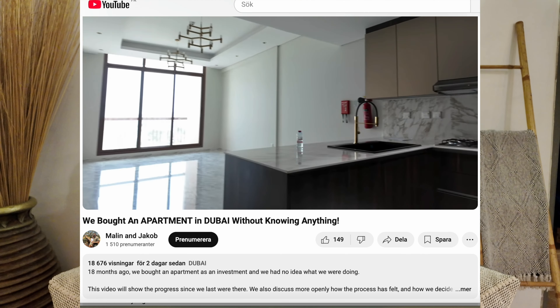In this video we're going to cover what an off-plan property is and what a ready-made property is. If you haven't seen our apartment, check out the previous video and we will guide you through and show the process how it went.